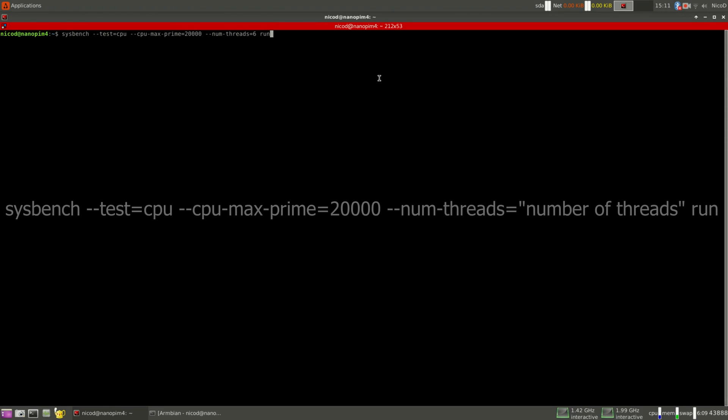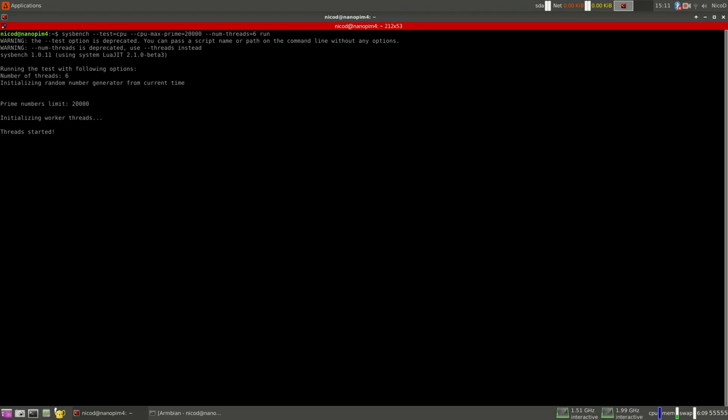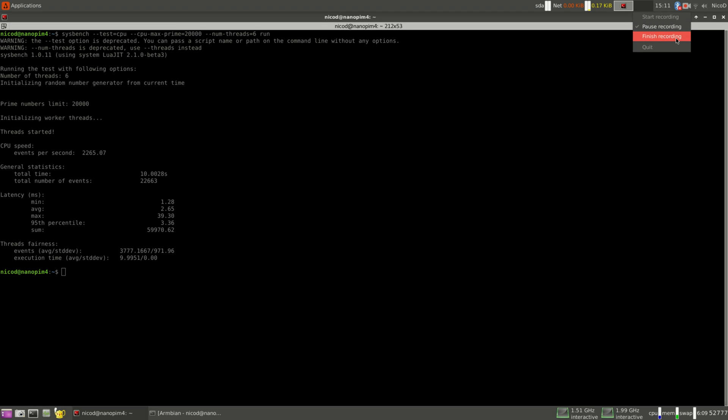For Sysbench you type in this command. At num-threads you type in the number of cores you want to use. I don't trust Sysbench — it doesn't give me believable numbers. You can't compare 64-bit with 32-bit, you can't compare Stretch with Bionic, and even when you use only Bionic it gives weird results. The Nano PC T3 Plus did a lot worse than the Nano Pi M4, so I don't really trust this.